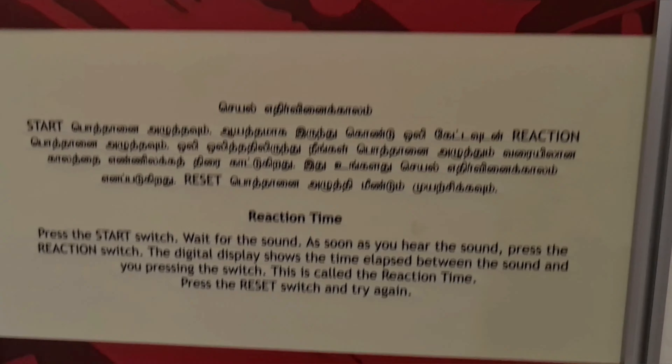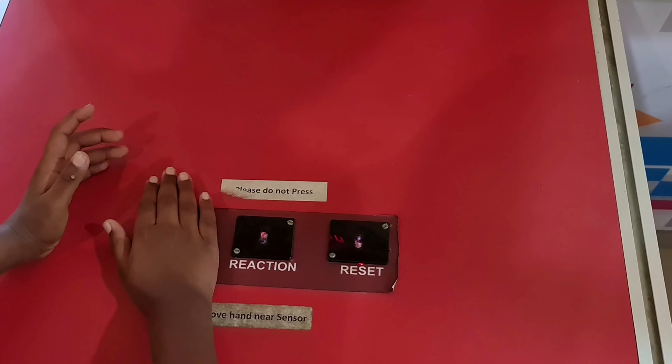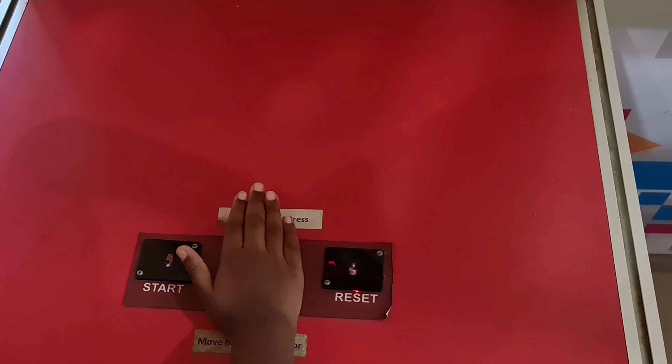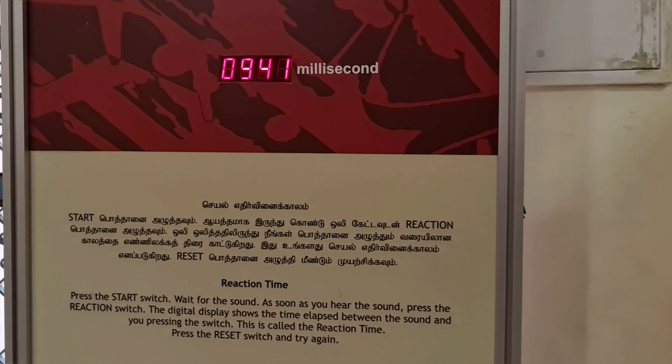This is an optical illusion. This activity is used to find our reaction time. My reaction time was...